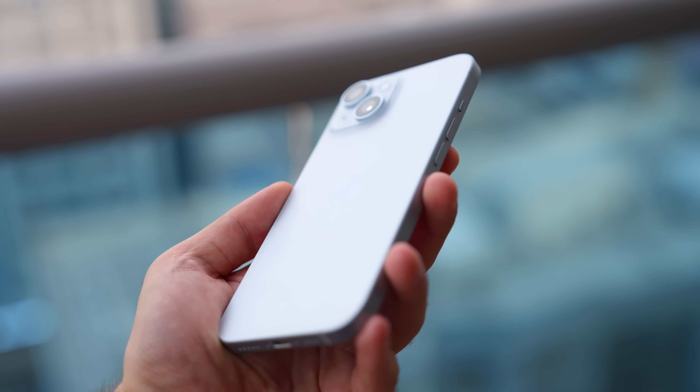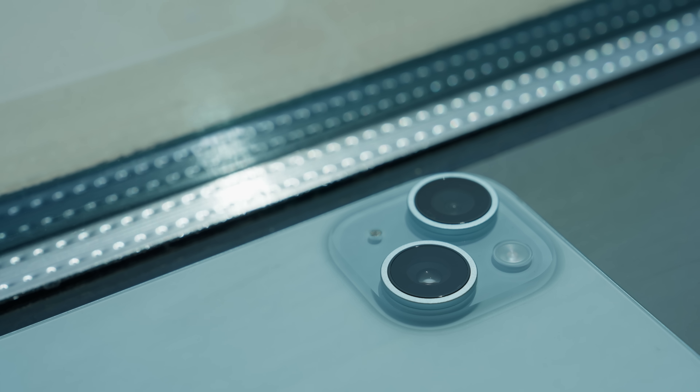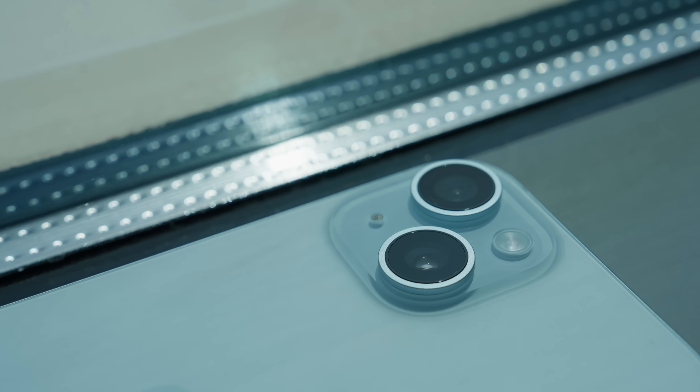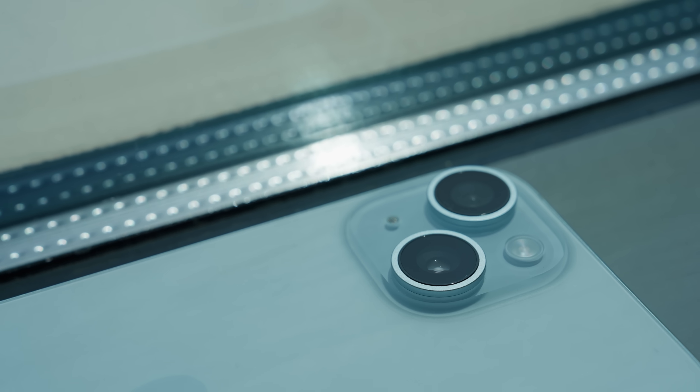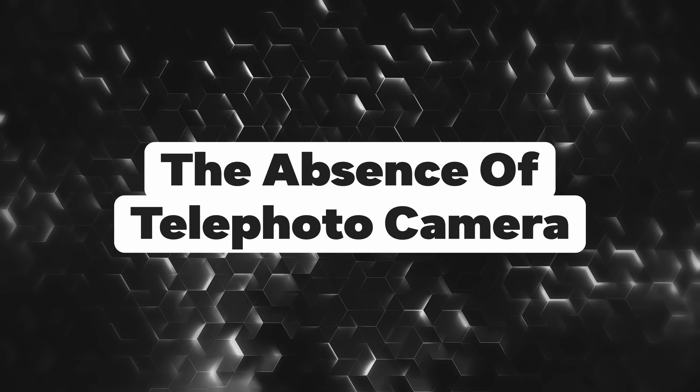It takes everything we loved in pro iPhones and puts it into a more budget-friendly, colorful package. Take the camera for example. One of the biggest hurdles for people who bought regular iPhones all the way since iPhone XS was the absence of a telephoto camera.